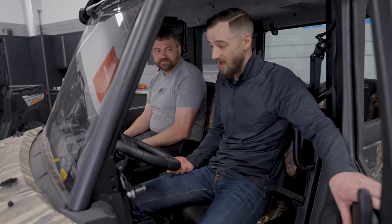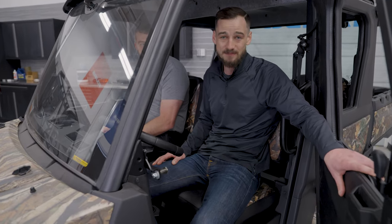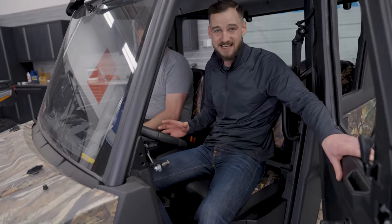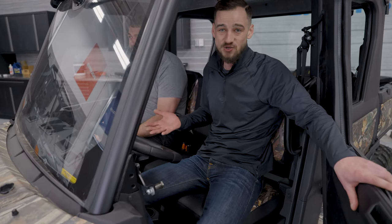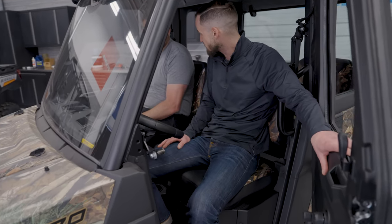Say you're a deer hunter up in the northeast with really tight woods — this is going to help you maneuver through that better. If you're a farmer cleaning out stalls or driving around your barn, this vehicle is going to be way easier to turn around in a barn than a full-size vehicle. That maneuverability, that compact size, is one of the benefits of a Ranger overall, but it's even better in a mid-sized Ranger versus a full-size Ranger.